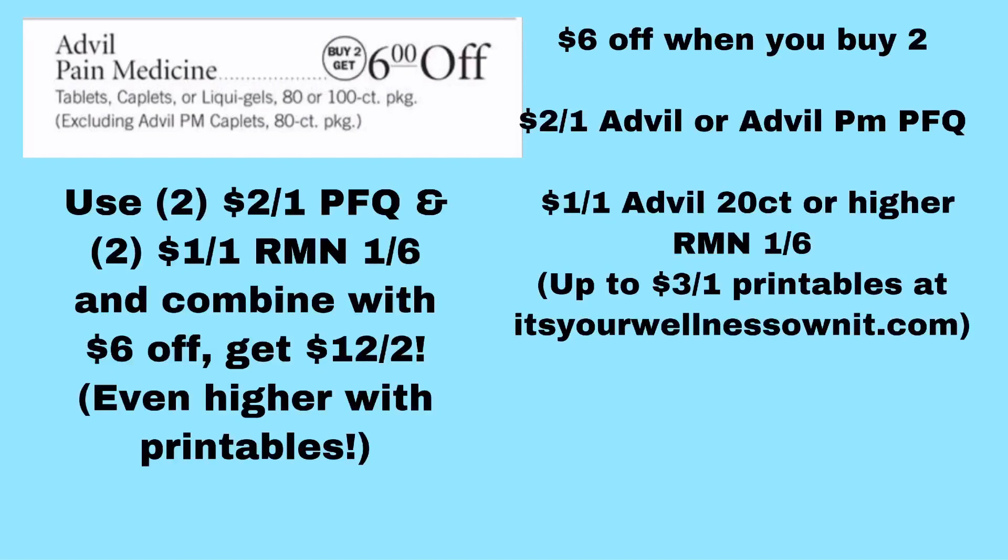Now we're moving on to health, beauty, and household items. The first one is Advil Pain Medicine — tablets, caplets, or liquid gels, 80 or 100 count. This deal excludes the Advil PM caplets 80 count. The sale alone is $6 off when you buy two, and that's not including the Purple Flyer coupon, printables, or newspaper coupons. I don't have an exact cost because it depends on which one you pick up, and I haven't been able to get to the store due to illness. But I can tell you how much you'll be saving, and it's still going to be a really good deal.